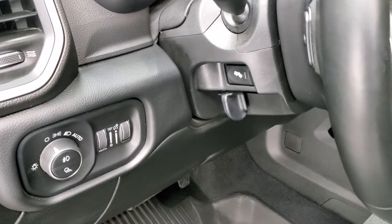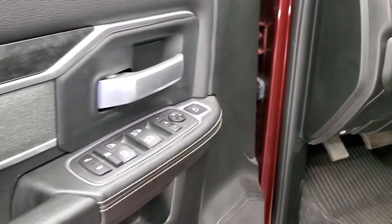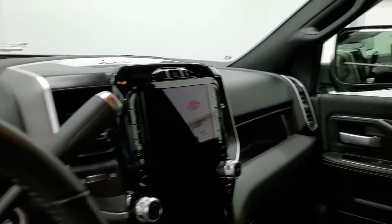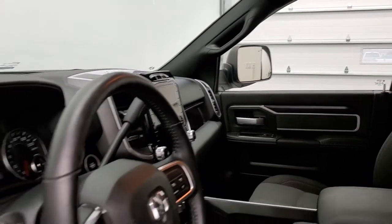It has auto headlamps, power pedals, audio controls on the back of the steering wheel, power windows, power locks, and power mirrors. You get the cloth bolsters and dark wood grain trim. The mirrors do power fold in, and even though this one's under factory warranty I always like showing that the mirrors work nicely.